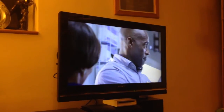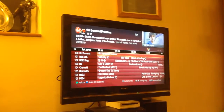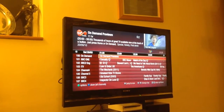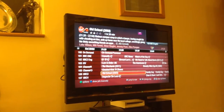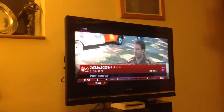TV guide. There we go — that's my TiVo TV guide, so everything available is on it. QI, Law and Order, blah blah blah. I could select a film on BBC3. There we go. But I've already got bored of this so I'm going to see what I've got recorded.